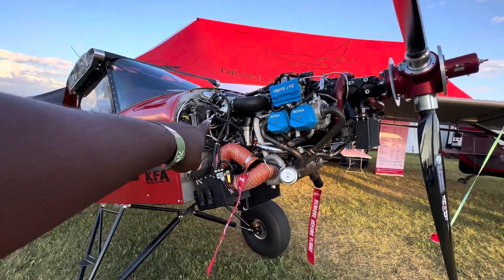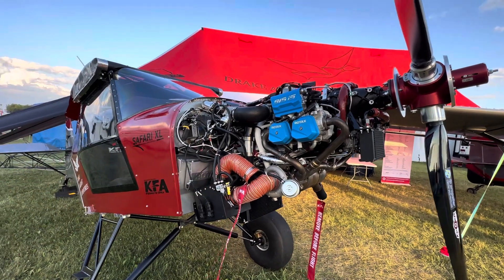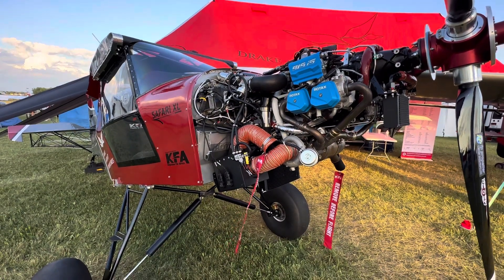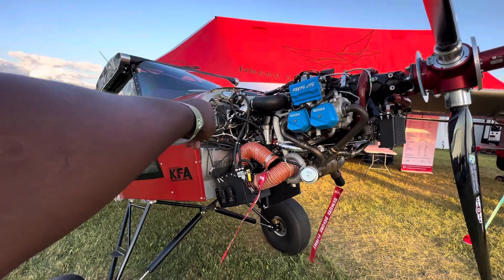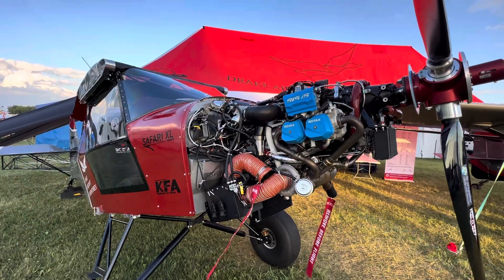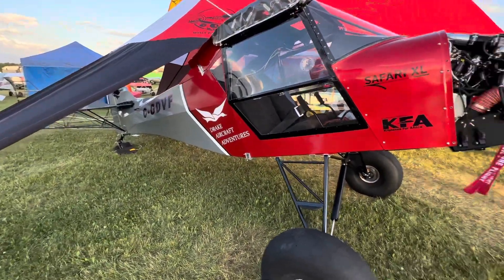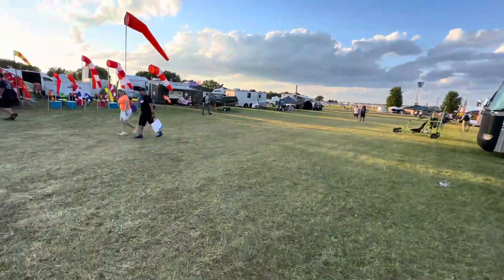I'm always so amazed with the amount of wiring you find in aircraft. I don't know if that can ever be simplified — maybe with electric engines, possibly. But each of those wires is a failure point, and you want to reduce those as much as you can for aircraft. Maybe Elon Musk might attack aviation next, and that would be great.